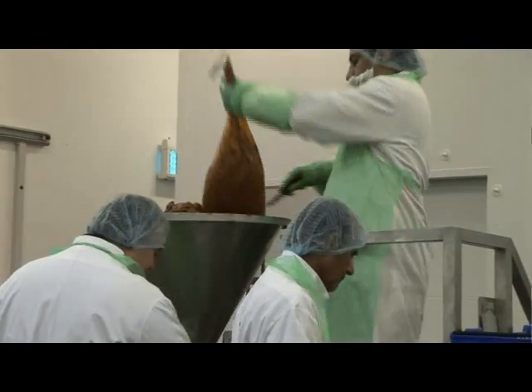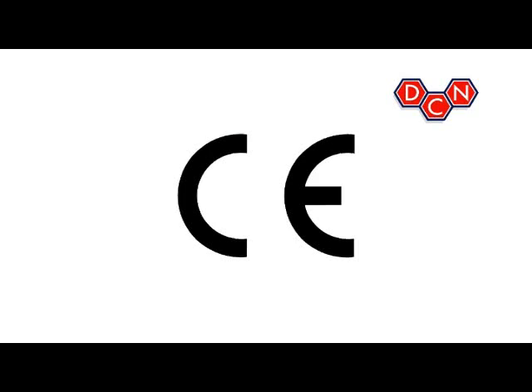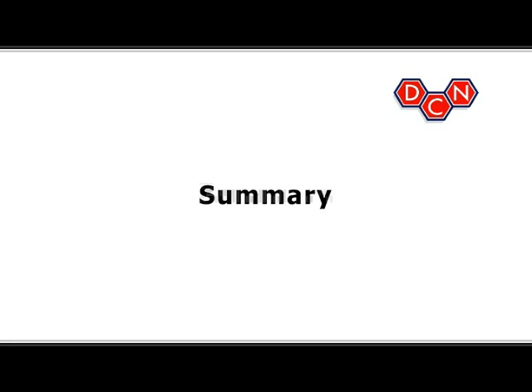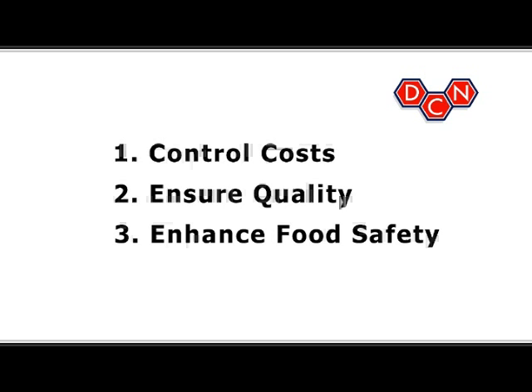CapCold also enhances food safety. The CapCold Cook Chill process and key components are all CE marked and approved by all the major authorities on food safety and hygiene. It is easy to implement hazard procedures with the CapCold Cook Chill production system. If you want to control costs, ensure quality and enhance food safety for your food service operation, select the DCN CapCold system.